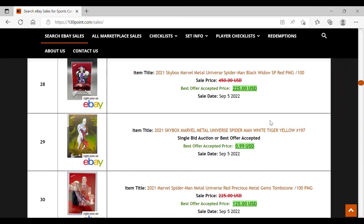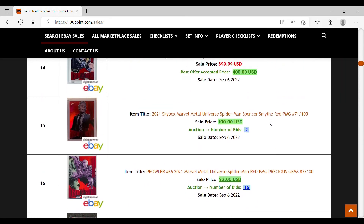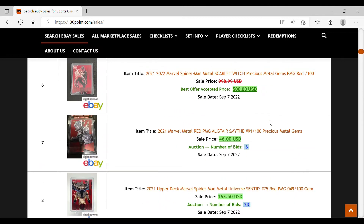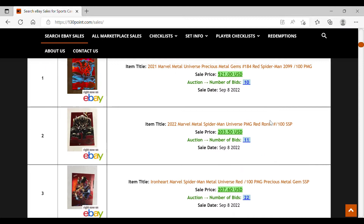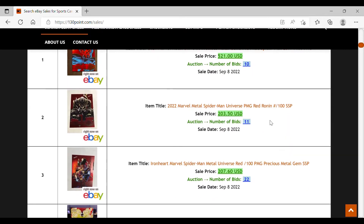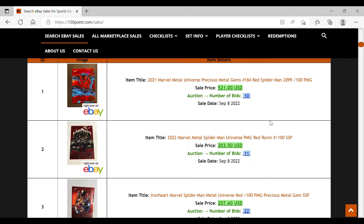Drawing a comparison to X-Men Metal: the Wolverine low series was the best PMG chase card, starting around $3,000 and now settling between $1,500 and $1,800. Many PMGs in that set, including high series Wolverine, can now be had for under $1,000. So right now the demand for Spider-Man Metal PMGs is just hot.